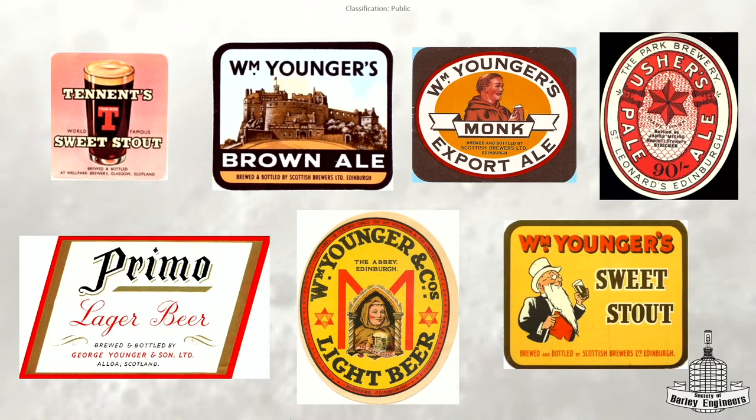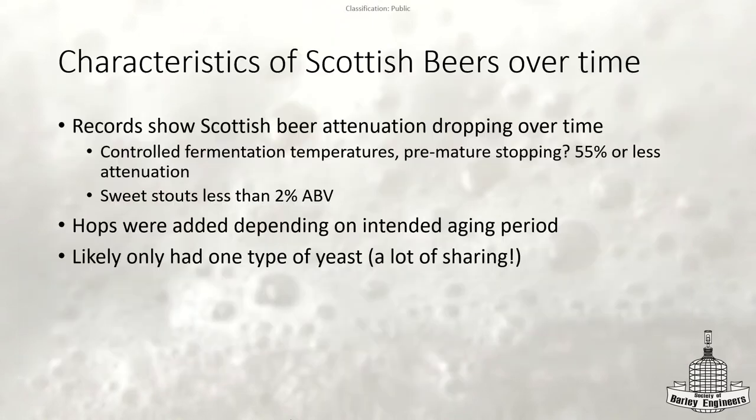Here's a quick slide showing what beers were actually available in the early 1900s. For the style guidelines, you don't often see it mentioned that Scotland had a bunch of different beer styles at one point. There are some interesting characteristics that Scottish beers had, based on different records they've been able to find.